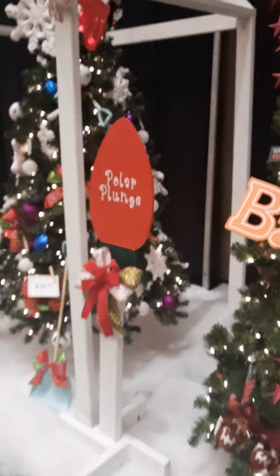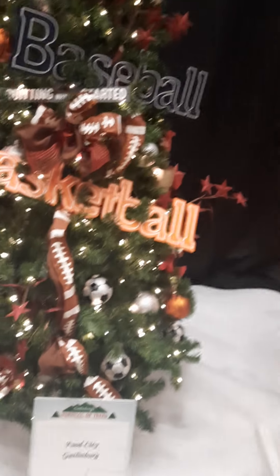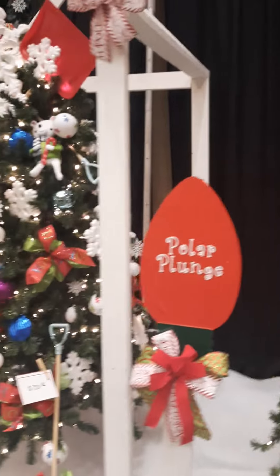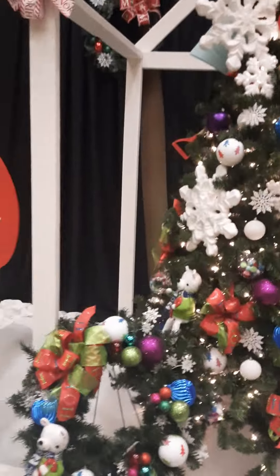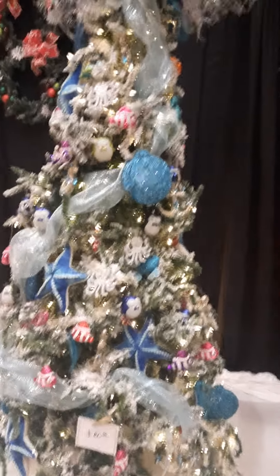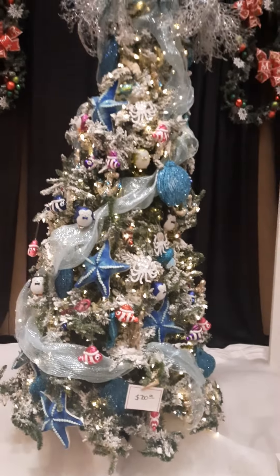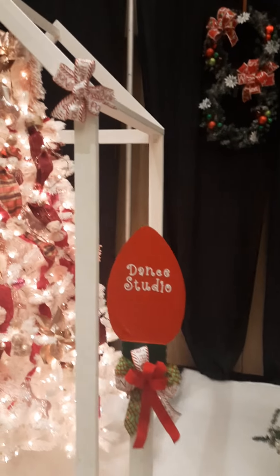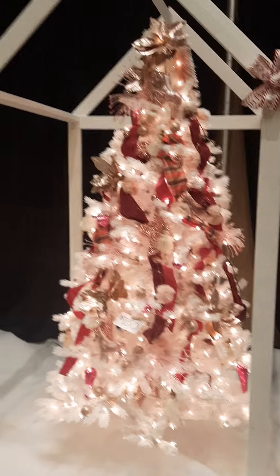Lots of kids. This one's donated by Food City of Gatlinburg. You'll hear a lot of noise in this section. I am in the interactive area for the kids. It's kind of hard to get a really good video to do these justice.